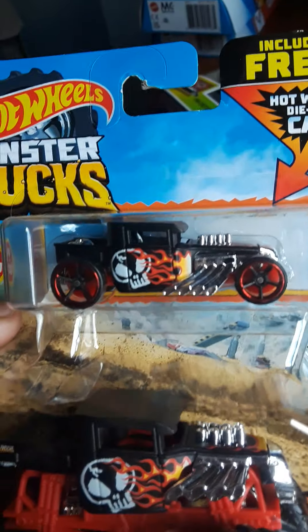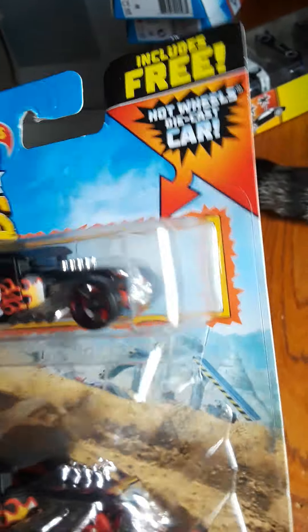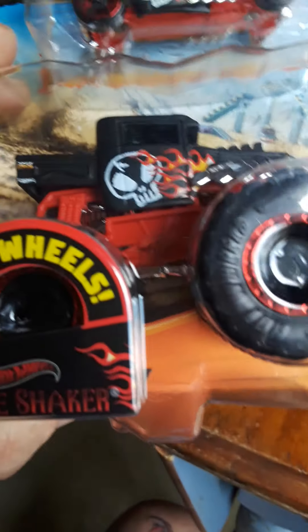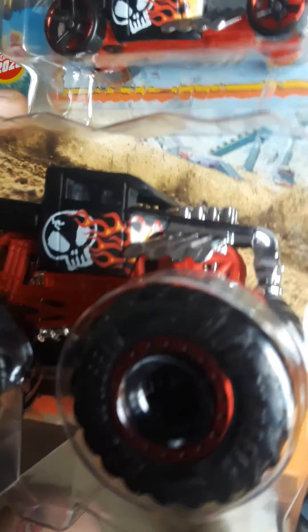I had to just because the Bone Shaker of course came free with it. Not a bad deal. Not really into Monster Trucks, but for the Bone Shaker, I will.